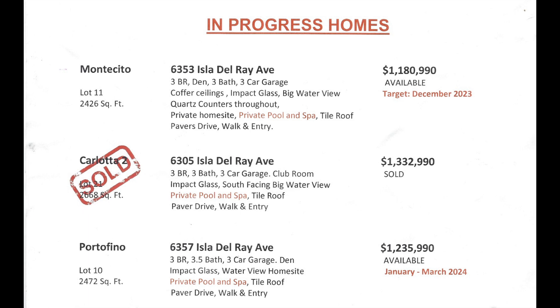They do have a couple of in-progress homes to help give you an idea of pricing, or if you're looking to get into something a little bit sooner. This information page tells you all the details about those homes, so get in touch with me if you're interested in either of these.